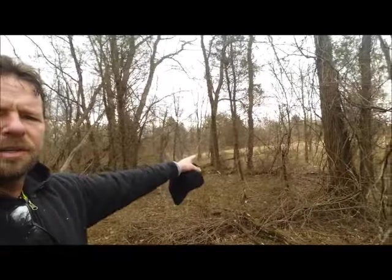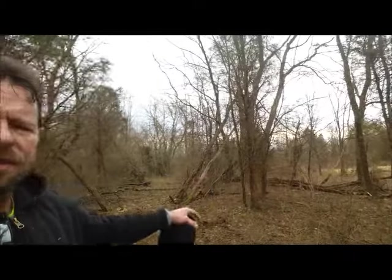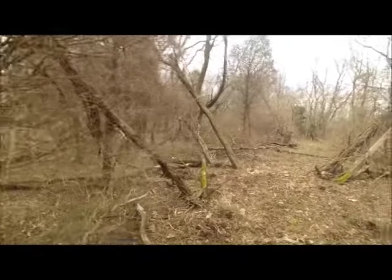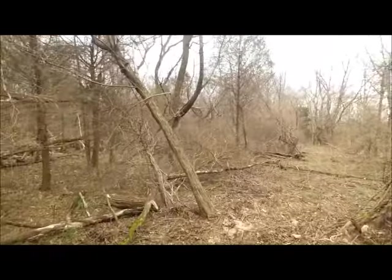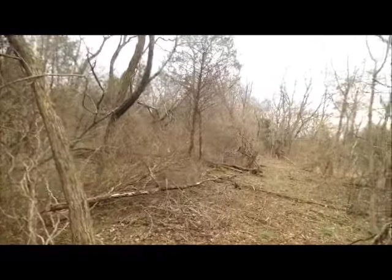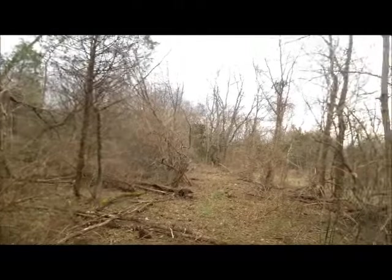Here you can see one of the new paths, down the fence line. Over there is the neighbor's property, and the fence line runs east and west here. So, what I am doing is instead of using that road down the center, I am slowly clearing a new road here, down the south border, following the fence line.